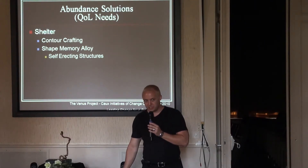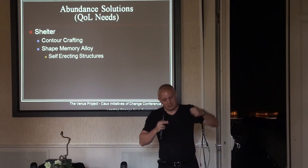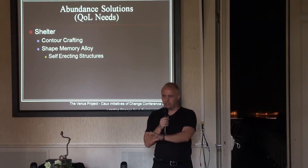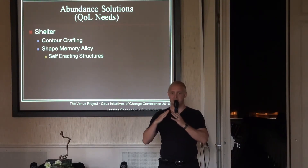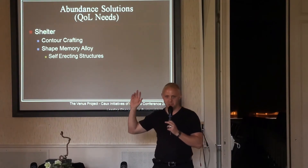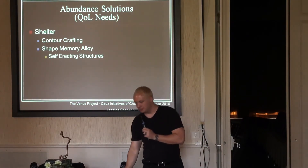Shape memory alloys — if you had a spring made of this material and it was set and cured as a spring, you could stretch it out, completely destroy it, bend it, crank it, put a blow dryer to it, and it would go right back to being a spring. The metal remembers its initial shape. Imagine creating a dome cured in its final form like a house, but when you cool it or pass electricity through it, it flattens out. You stack them on a train, ship them wherever needed, plug them in, and they pop up. The technology exists.